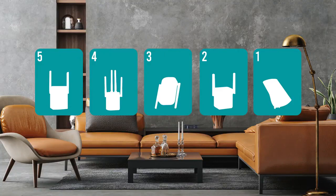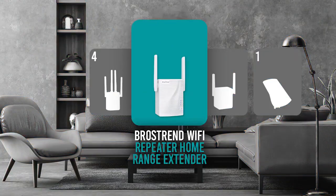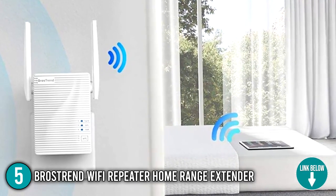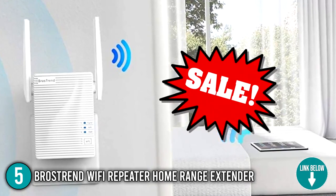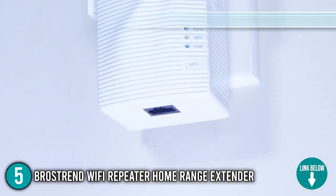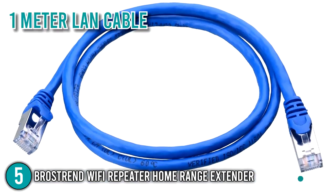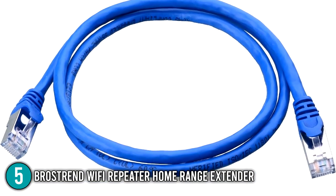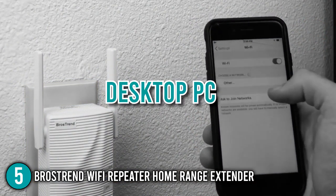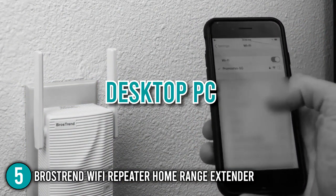The Wi-Fi extender coming in at number five on our list is the Bros Trend Wi-Fi Repeater Home Range Extender. The Bros Trend is an inexpensive and cheerful Wi-Fi extender now on sale on Amazon. A dual-band Wi-Fi 5 booster with an Ethernet port and a one-meter-long Ethernet cable is included in the box. This is convenient for connecting devices like set-top boxes, laptops, and desktop PCs that benefit from a more reliable connection.